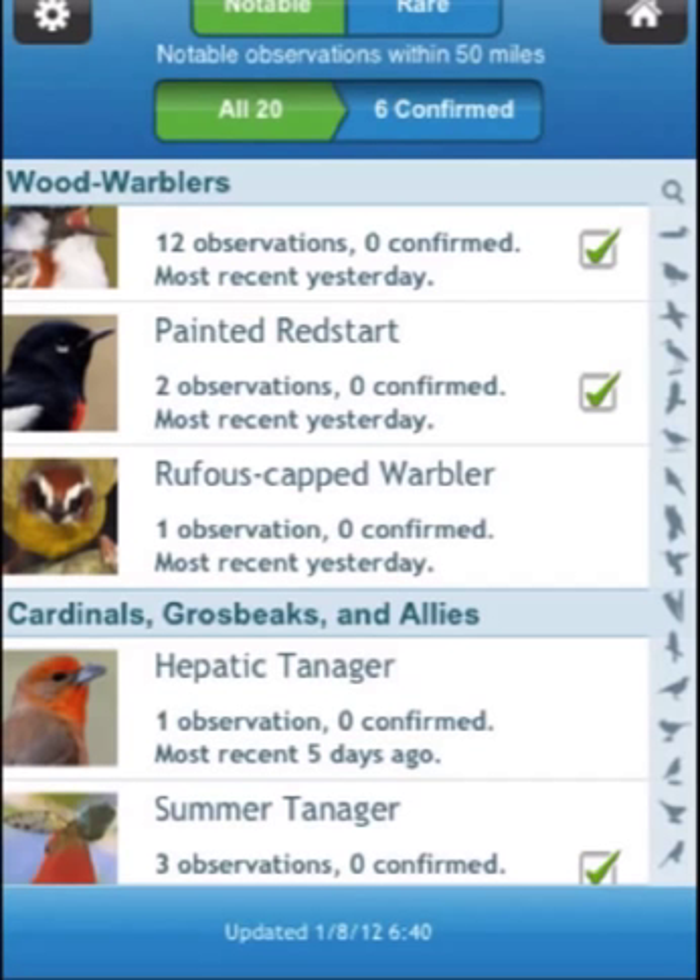Observations of rare birds will not appear if no one has reported them to eBird, even if they're on a rare bird alert hotline. And Birdseye can't predict what the next first record for North America will be, so they won't be in the app either.